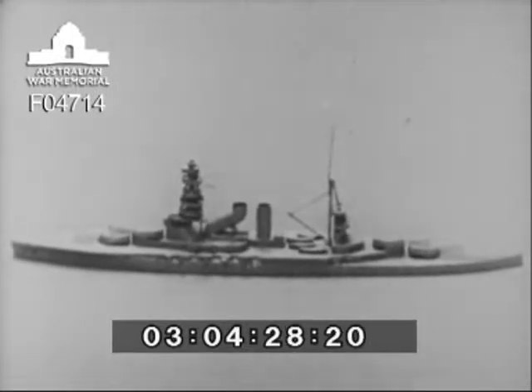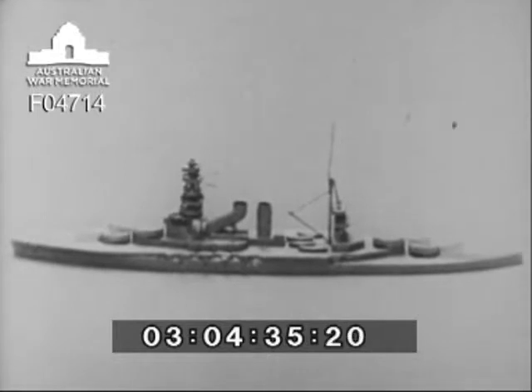Nagato also carries eight five-inch anti-aircraft guns, seven machine guns, and six submerged torpedo tubes, thus forming a formidable unit of the Japanese battle fleet.